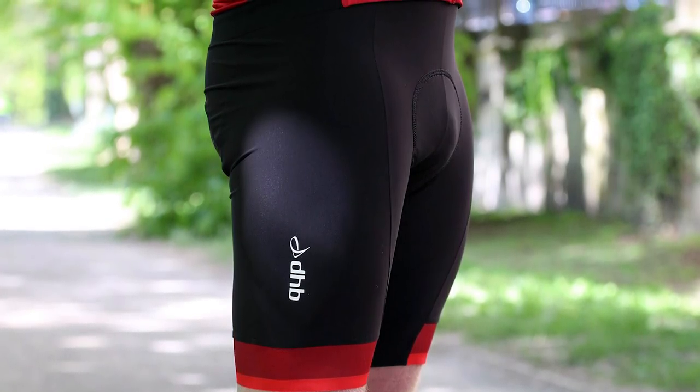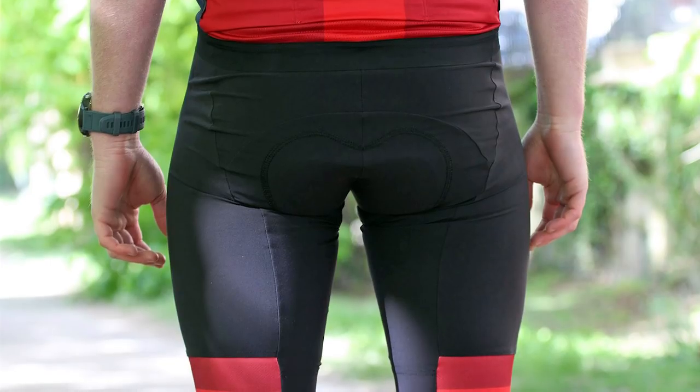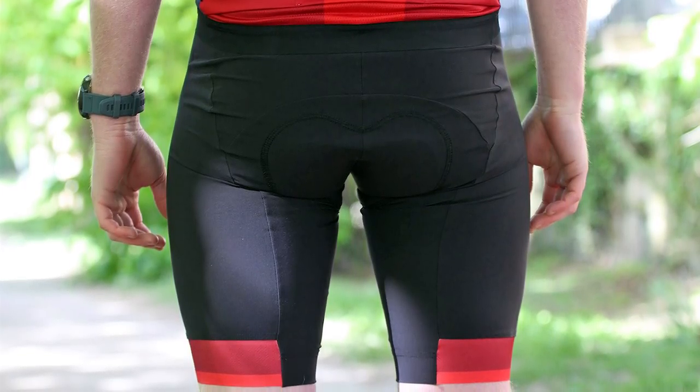These are well-designed with nice features, and best of all, they're very comfortable on the bike. The padded insert is thermo-moulded, and has a minimalist, flat design, and a soft polyamide construction. It's big enough without feeling at all weighty or cumbersome. It's nice and dense too, so won't lose its shape or degrade over time.